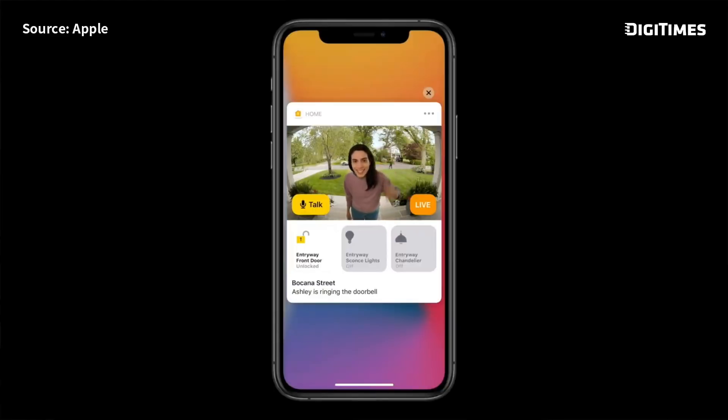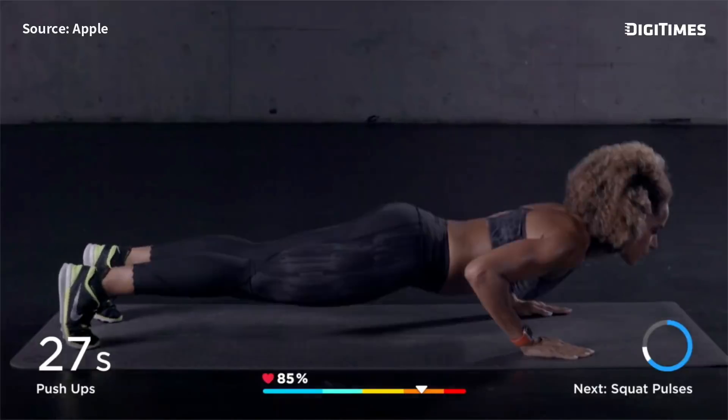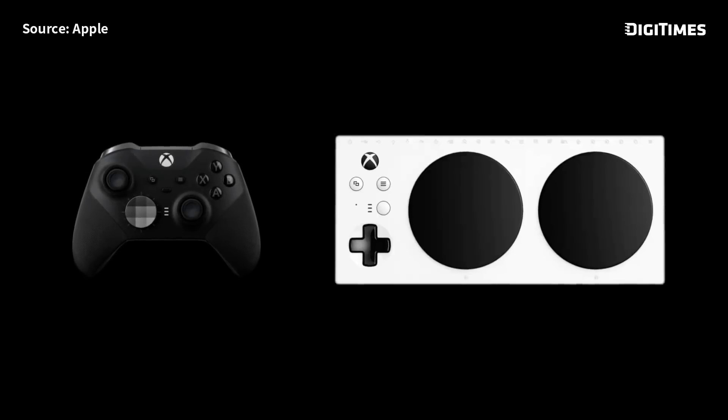With tvOS 14, we're going to make your workouts and everything you do on Apple TV even more productive by extending picture-in-picture across the entire Apple TV experience. We're adding support for Xbox Elite 2 and Xbox Adaptive controllers.